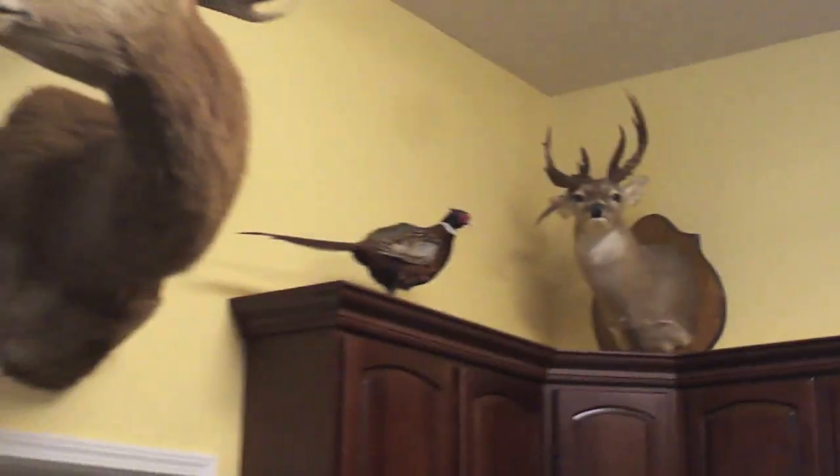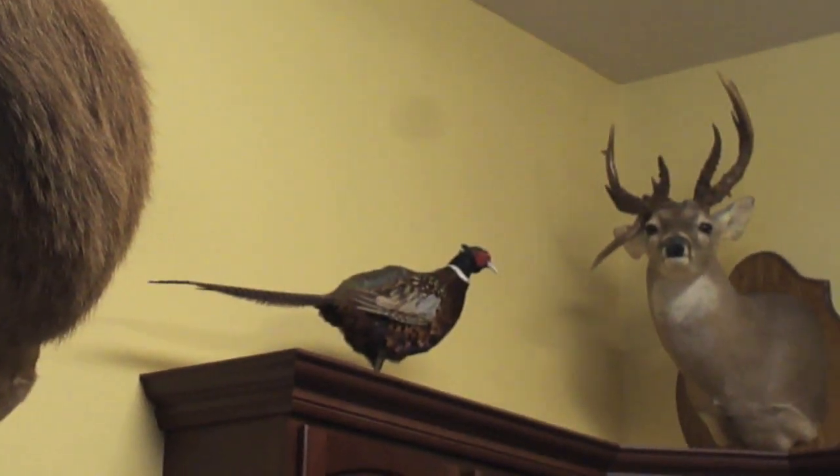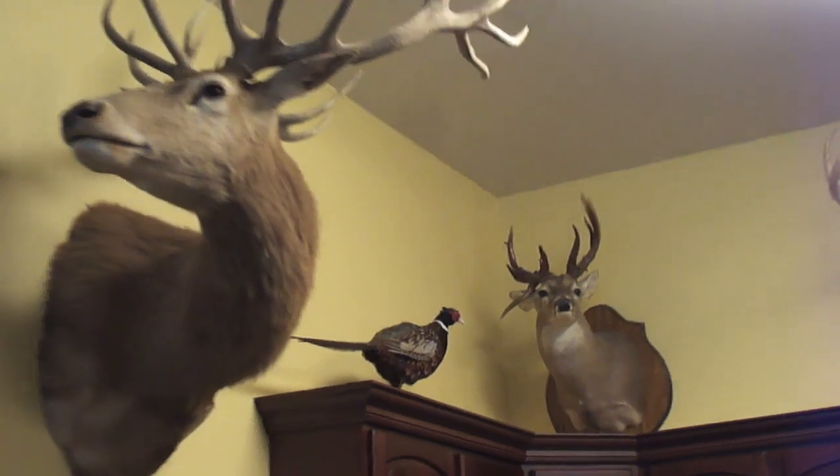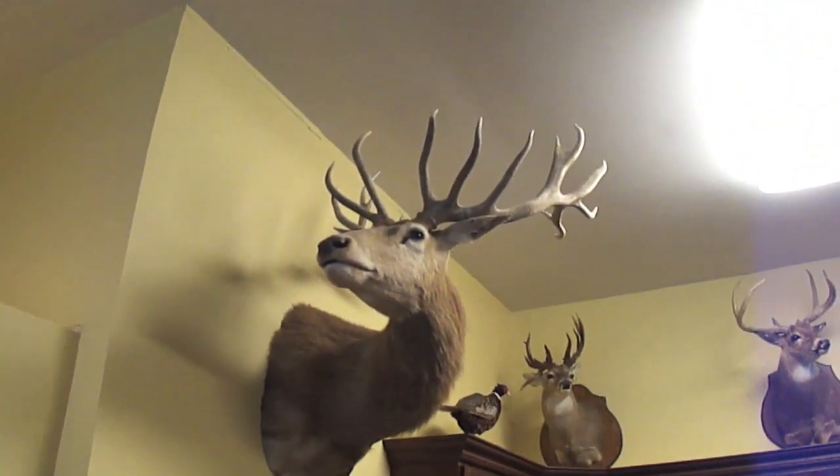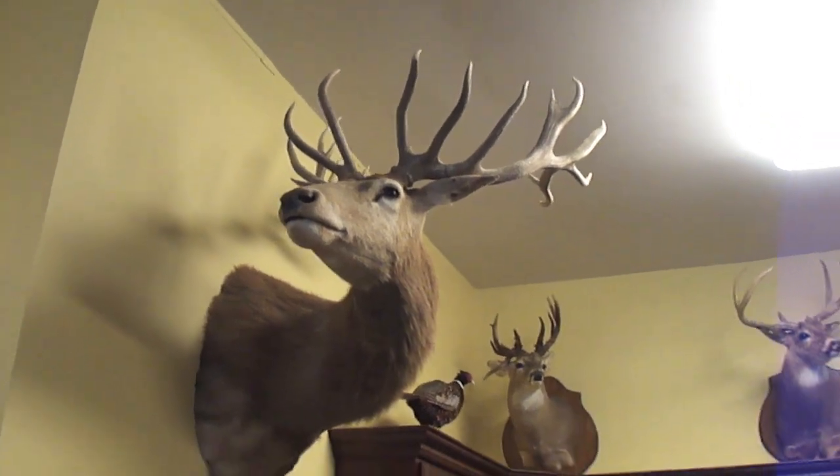Pheasants from old Mexico. And the red stag is actually a drop-and-pop hunt somewhere in Texas or Louisiana.